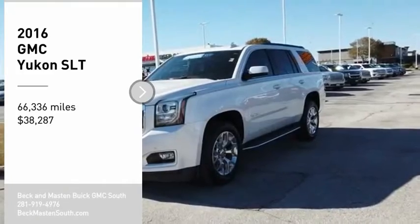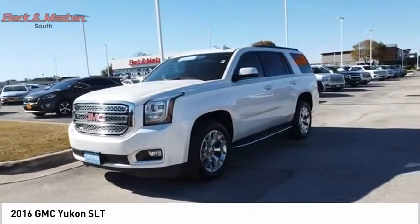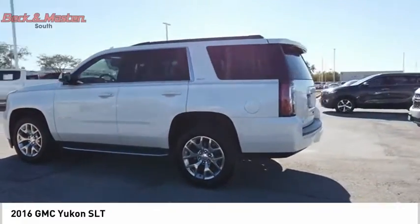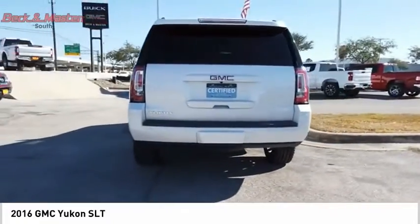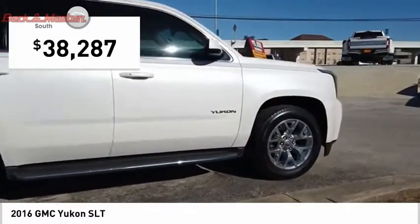Make a great choice today with the 2016 Yukon. Peace of mind comes standard with GMC's 100,000 mile five-year powertrain warranty and Yukon's five-star frontal crash test rating. Boasting a Vortec 5.3 liter V8 with active fuel management and flex fuel, Yukon is agile and capable and is priced below $40,000.